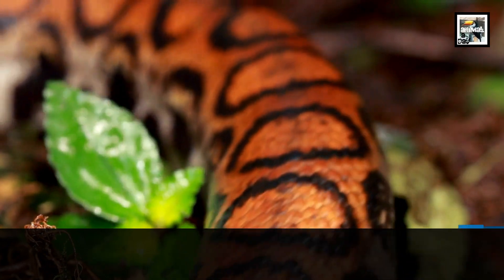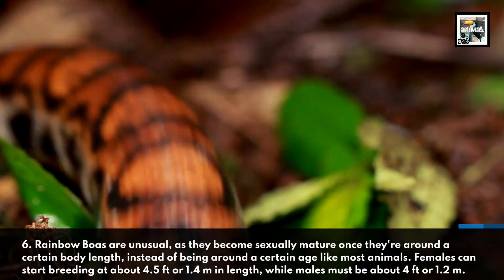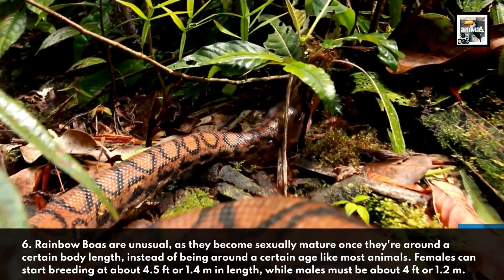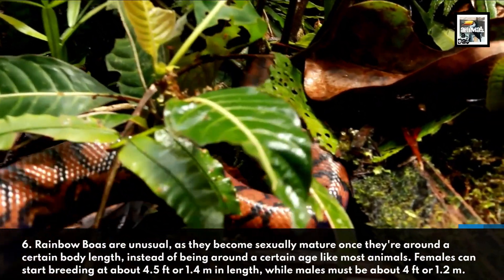Fact 6. Rainbow Boas are unusual, as they become sexually mature once they're around a certain body length, instead of being around a certain age like most animals. Females can start breeding at about 4.5 feet or 1.4 meters in length, while males must be around 4 feet or 1.2 meters.